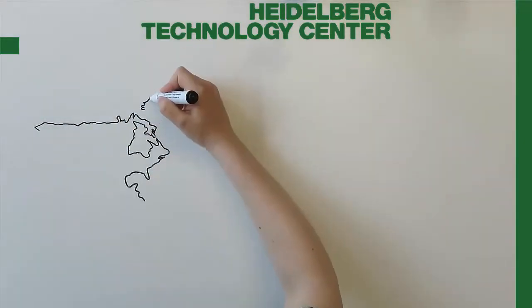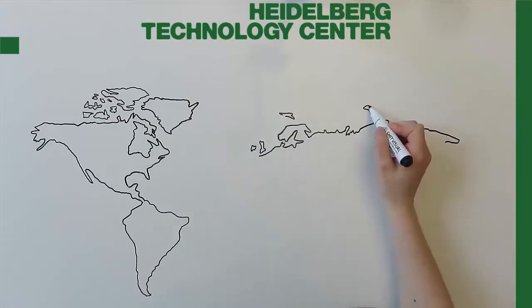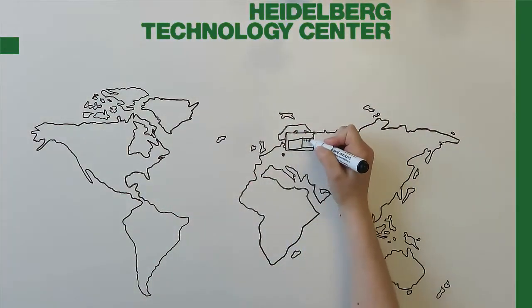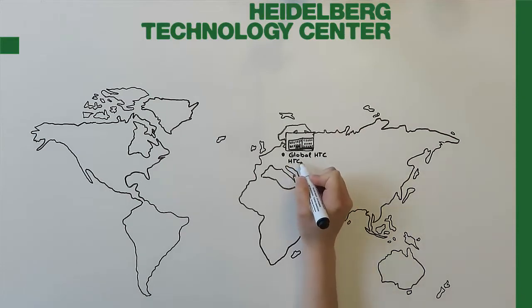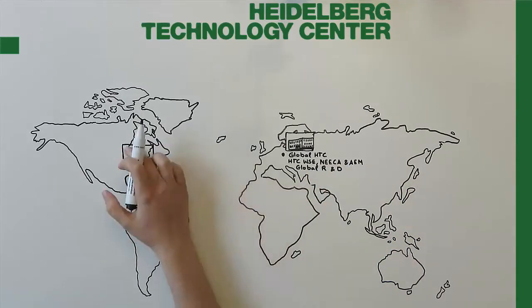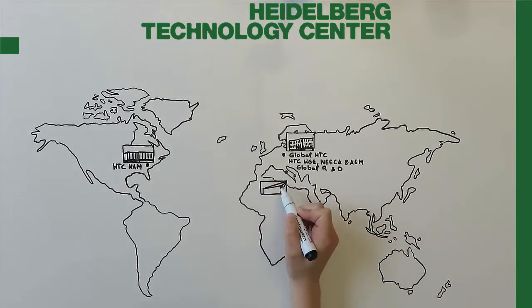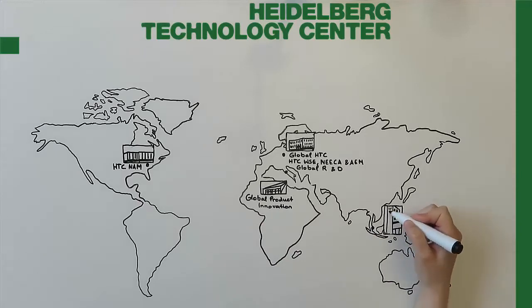Heidelberg Technology Centre was founded in 1996, combining the previous central engineering and R&D departments of Heidelberg Cement. Today we are located in four geographical areas: in Leimen, Germany, we have global HTC and area HTCs WSE, NECA, AEM, and global research and development. In Allentown, US, we have HTC North America. In Bergamo, Italy, we have global product innovation, and in Singapore we have HTC APAC.